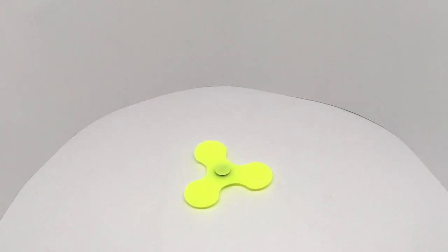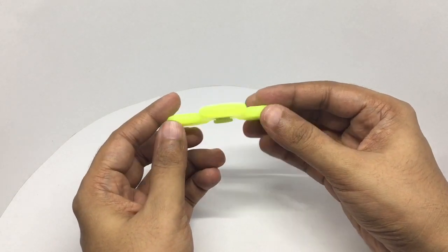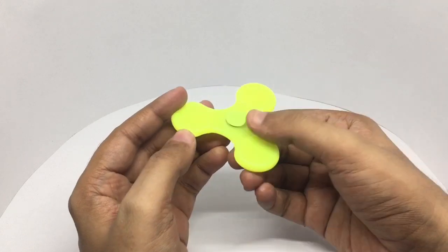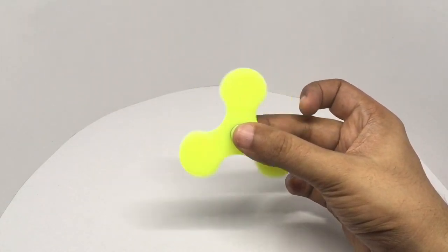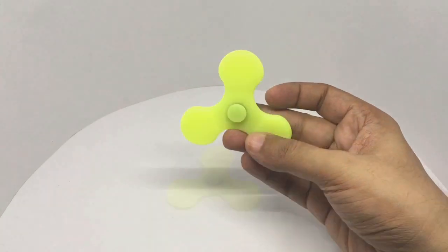Let's take a look at this glow-in-the-dark fidget spinner. This costs around 300 rupees or around six dollars or so. It's made out of silicon and it's a really fun design. Because you'll be using this at night, it's also made out of silicon, so no chances of getting injured with it — quite nice.